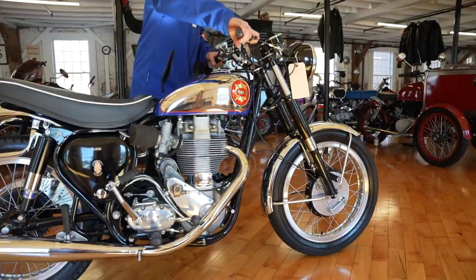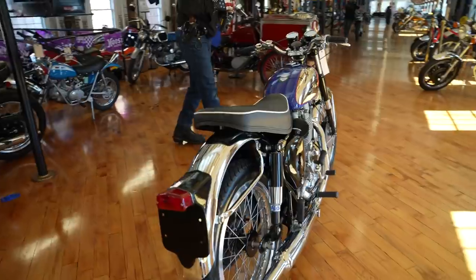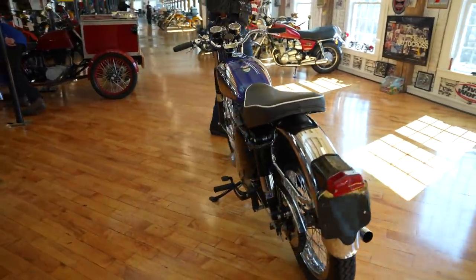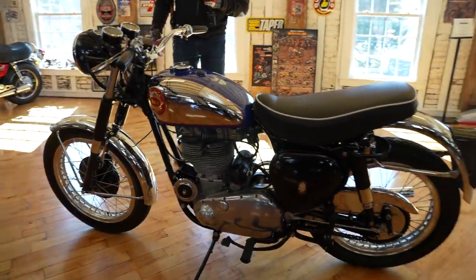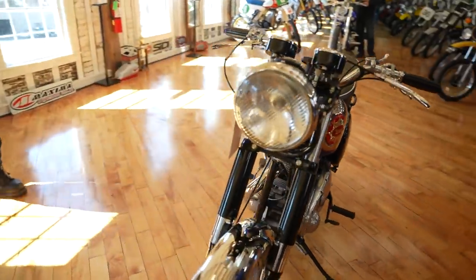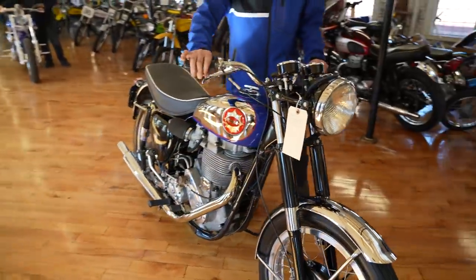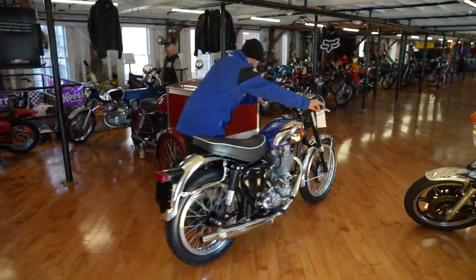This is another beauty right here. This came through the Wheels Through Time auction. Sadly, the founder just passed away — his son Matt just took over. This is one of their curators of the museum who owns this motorcycle. He's in his 70s, decided he was going to retire and still be involved with the museum, but needed some extra fun money. So it's for sale. That's a BSA Gold Star — extremely rare piece.